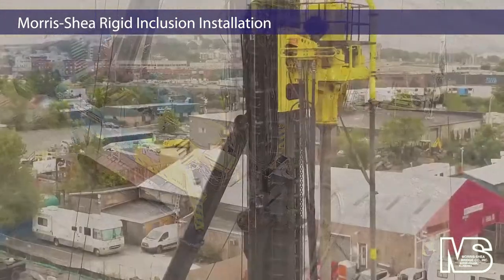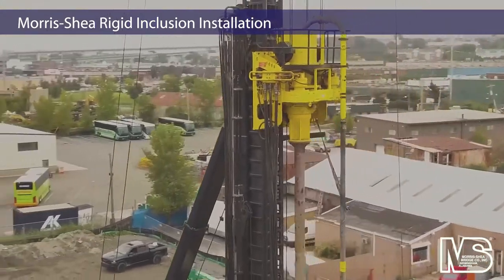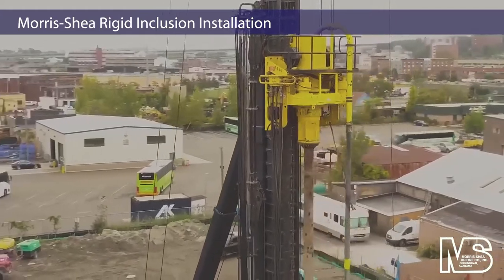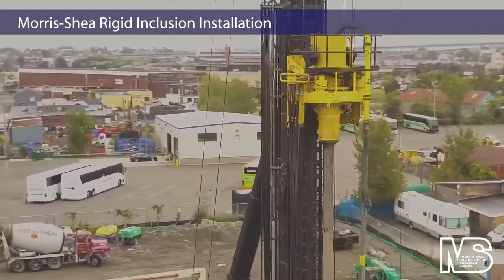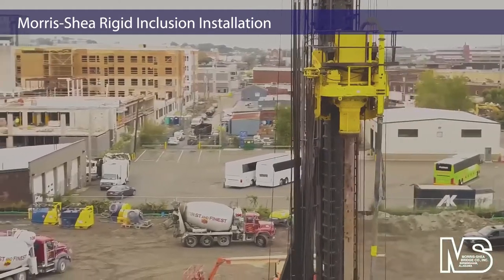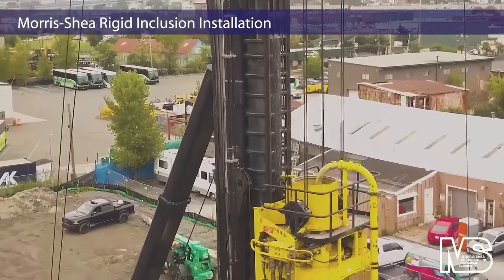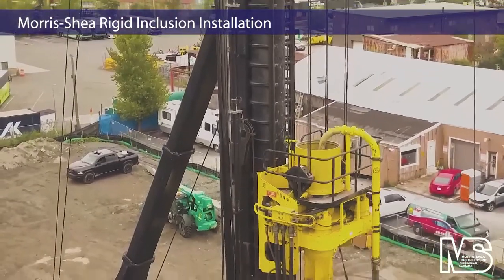Deep Foundation contractor Morris Shea installed nearly 1,500 rigid inclusions at a new 650-unit multifamily development in Everett, Massachusetts. Foundations for this six-story building project required the construction of rigid inclusions for ground improvement at the site of an old Boston Street debris recycling plant.